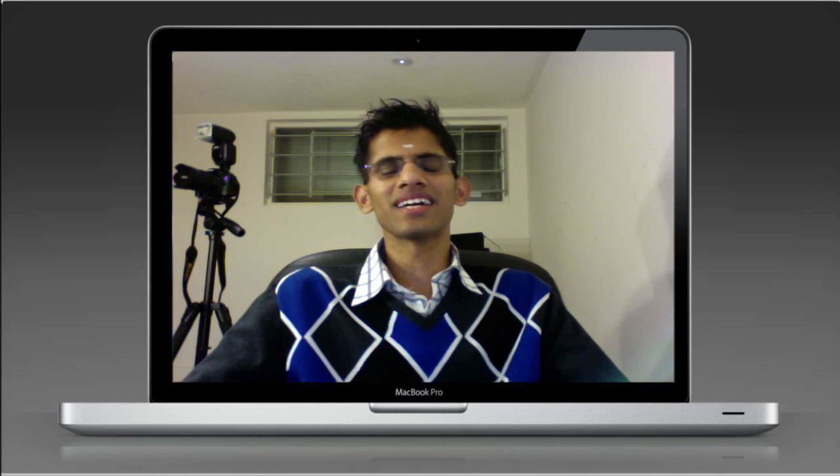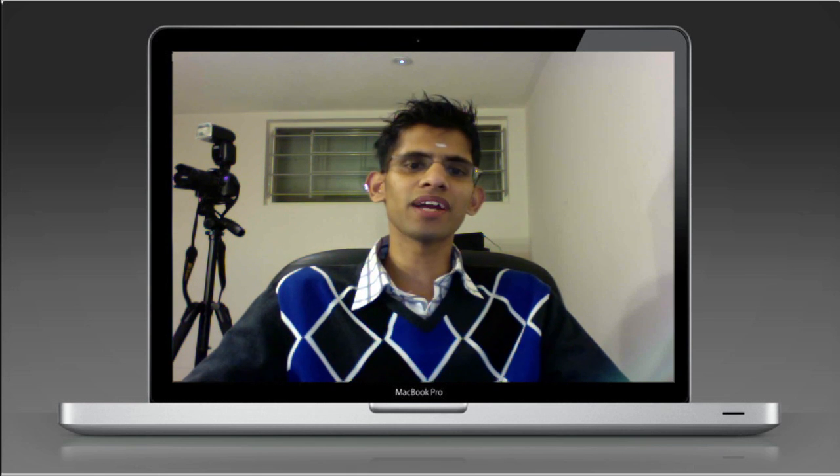Hey guys, this is DR for Tiger Tech. First and foremost, I would like to thank my early subscribers for subscribing to my channel. As a token of my appreciation, I'm going to be doing my first ever giveaway which will be a brand new LG Xenon.